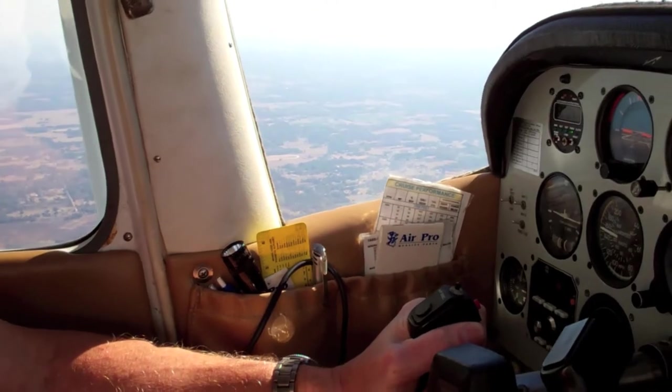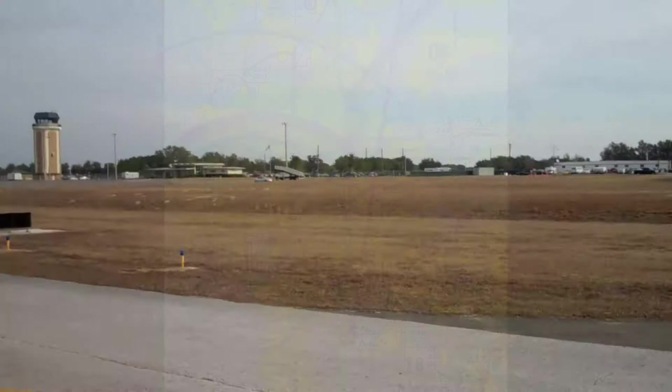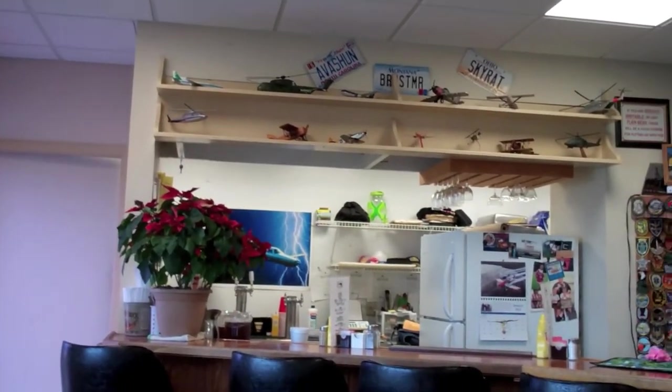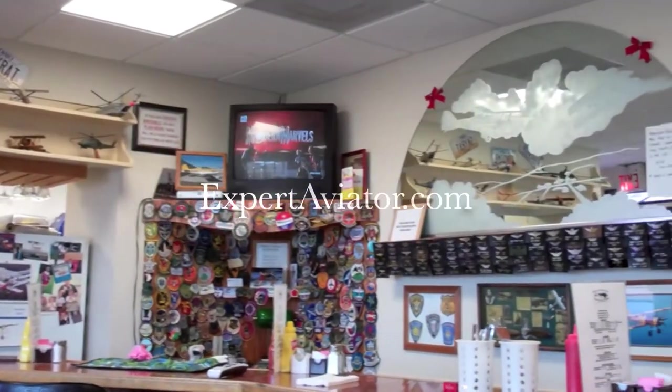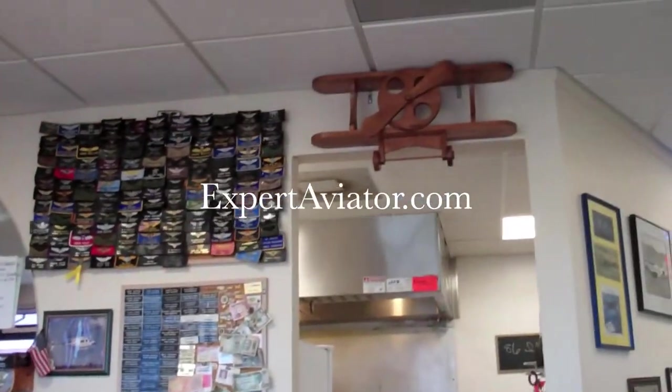In this video you will discover some advantages and disadvantages of obtaining your instrument clearance in the air after departing VFR, how to navigate around Class Bravo airspace while waiting to receive your IFR clearance, transitioning from VFR to IFR on some clearances that can be confusing, how to operate using the new control tower at Ocala Airport, and a great place to have breakfast or lunch at the Tailwind Cafe. Links to the websites and other information discussed in this video are available at expertaviator.com.